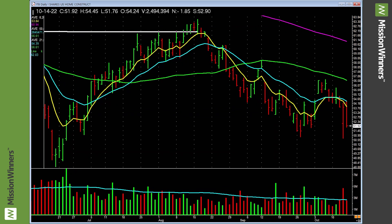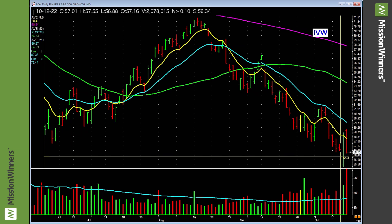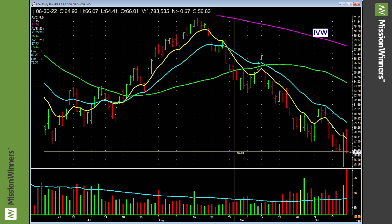Home construction hit a lower low — choppy. Stay away from homebuilding stocks. S&P 500 growth had a drop and reverse on Thursday, then gave it all back on heavier volume on Friday. Lower low. Be careful.